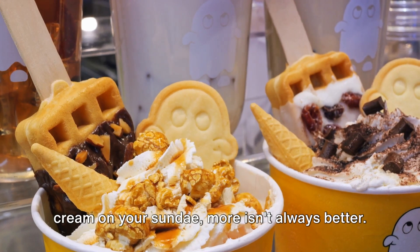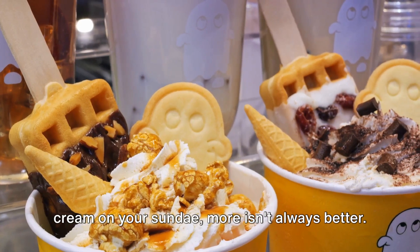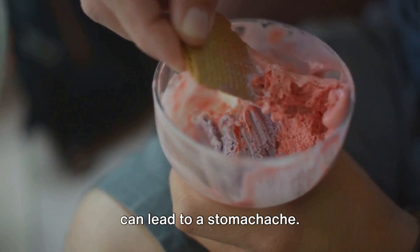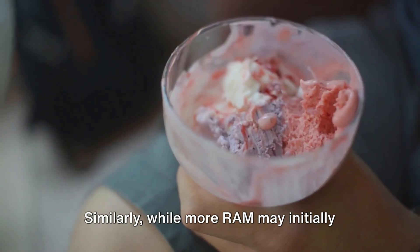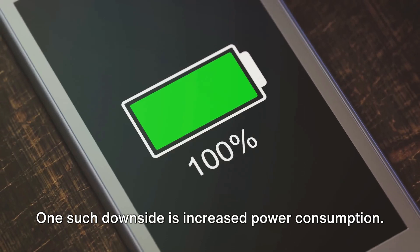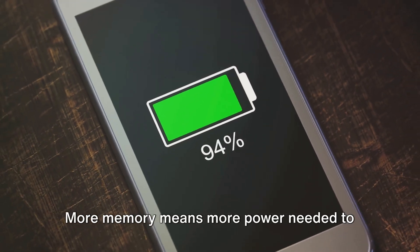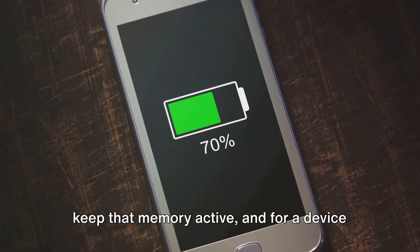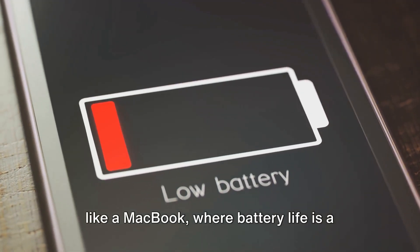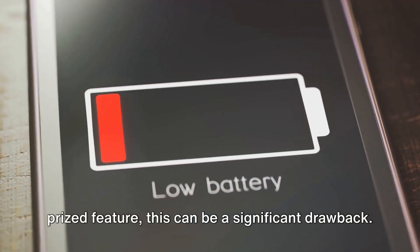Just like with those extra scoops of ice cream on your sundae, more isn't always better. Sure, you get a sugar rush, but too much can lead to a stomachache. Similarly, while more RAM may initially seem beneficial, it can lead to potential downsides. One such downside is increased power consumption. More memory means more power needed to keep that memory active. And for a device like a MacBook, where battery life is a prized feature, this can be a significant drawback.